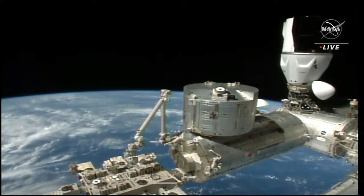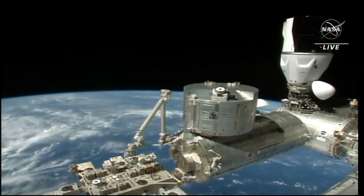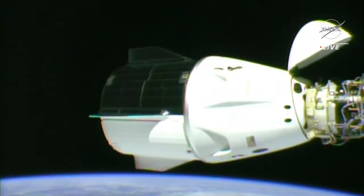We're standing by for a call to the crew, waiting to hear that teams here on the ground are go for undocking. If you're just now joining us, you are looking at a live view of Dragon Endurance with the Crew-3 astronauts already on board Dragon, already strapped into their seats and in their suits.